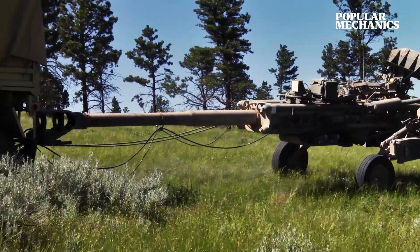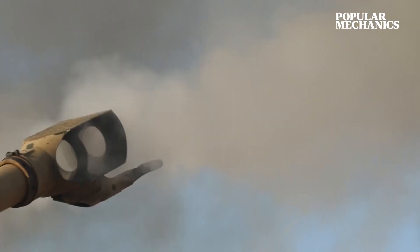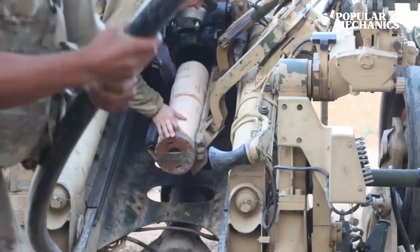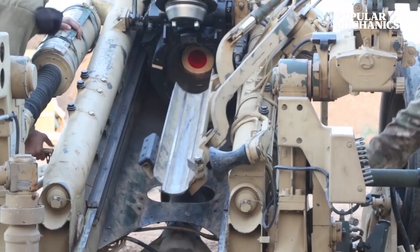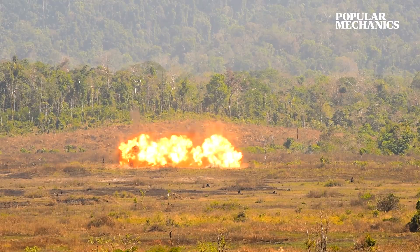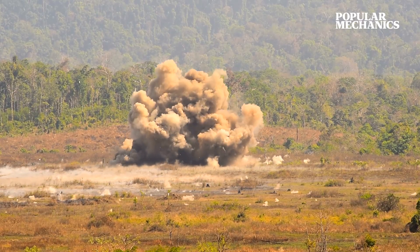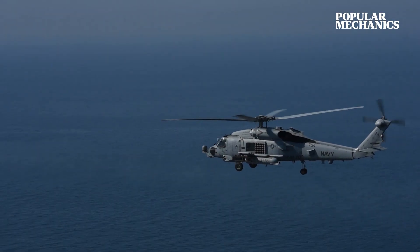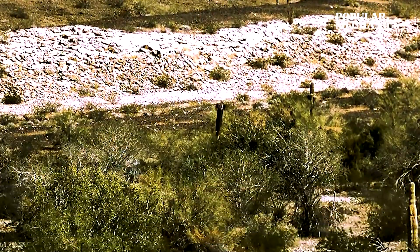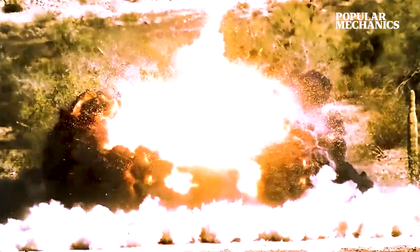The M777 is light, but it still packs a powerful punch. Each M795 shell weighs 103 pounds and can deliver a warhead packed with 24 pounds of TNT as far as 19 miles. With a blast radius of 70 meters, that's more firepower than a Hellfire missile at less than a tenth of the cost. More advanced rounds like the Excalibur can increase that range to 25 miles.